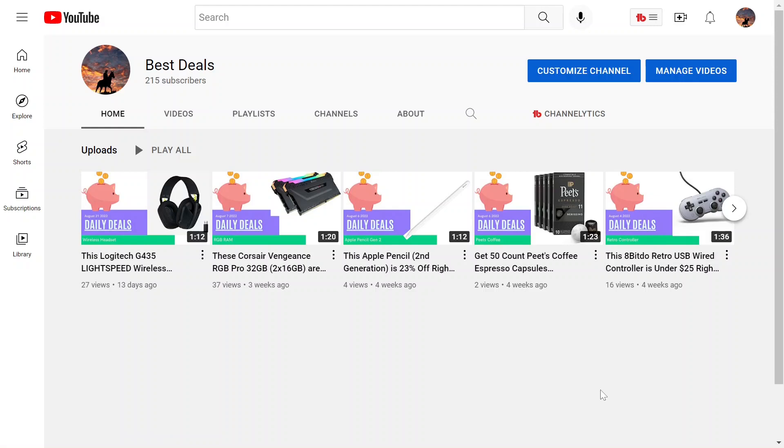Hey everybody, welcome back to another deal video. If you're new to this channel, I like looking online for different deals from time to time, and if I find one that I personally think is good, I'll come on here and make a brief video just sharing that with you. And if that sounds cool, feel free to subscribe so you don't miss any potential deals in the future.